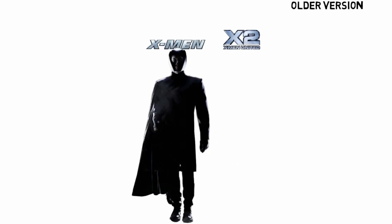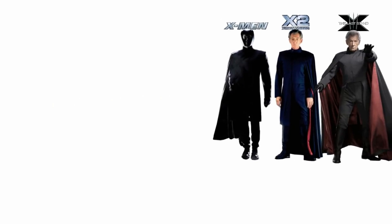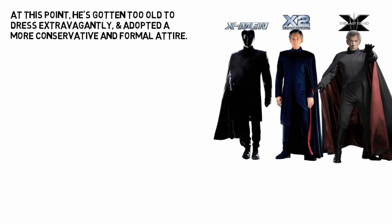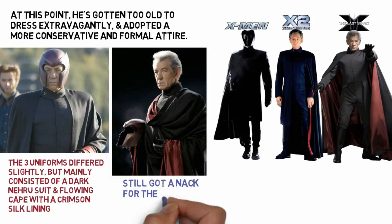Now we move on to the older Magneto as seen in the original X-Men trilogy and in the dystopian timeline of Days of Future Past, all played by Sir Ian McKellen. At this point Magneto has probably gotten too old to dress like a comic book character, so he goes for a more practical appearance wearing a Nehru suit, but he still has a knack for theatrics with a larger flowing cape with a crimson silk lining.